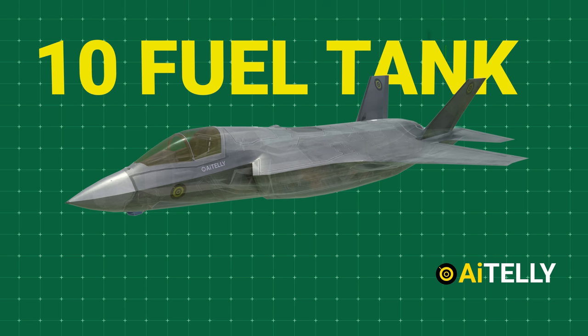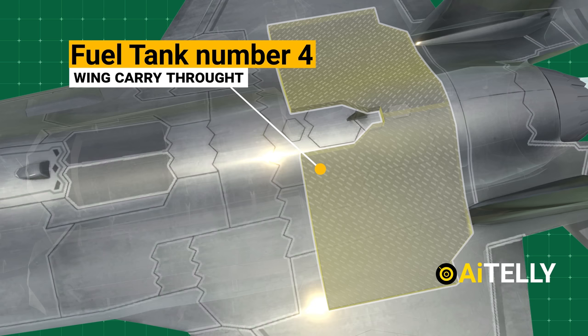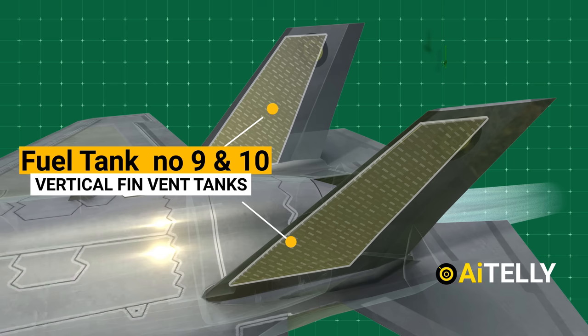Let us look at where the fuel tanks are placed. Fuel tank number 1 is located just behind the pilot seat. Fuel tank number 2, also known as the center fuselage tank. Fuel tank number 3 is also known as the engine feed tank. Moving back, we have the wing carry-through fuel tank, number 4, along with two fuselage vent tanks. On the wings are two massive fuel tanks on each side, also known as the wing fuel tanks. Two more vertical fin vent tanks are located on the fins of the aircraft.